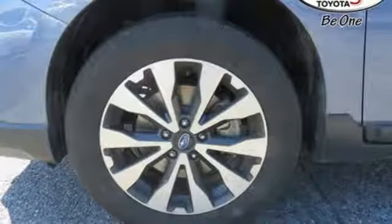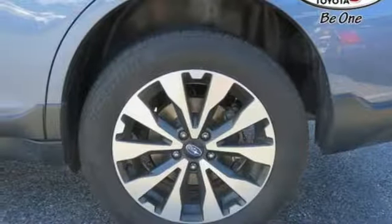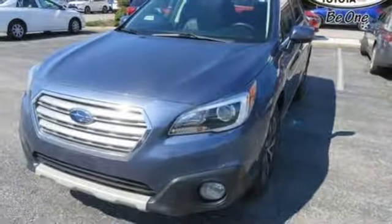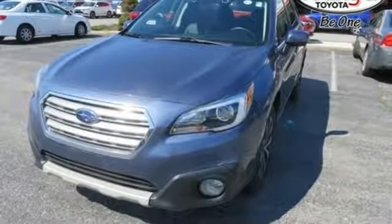H6 engine, aluminum wheels, gas pressurized shocks, and continuously variable automatic transmission. Experience it for yourself today.